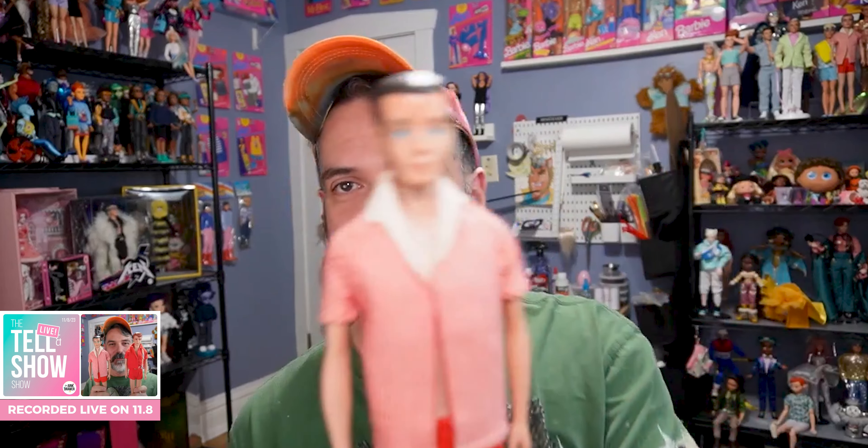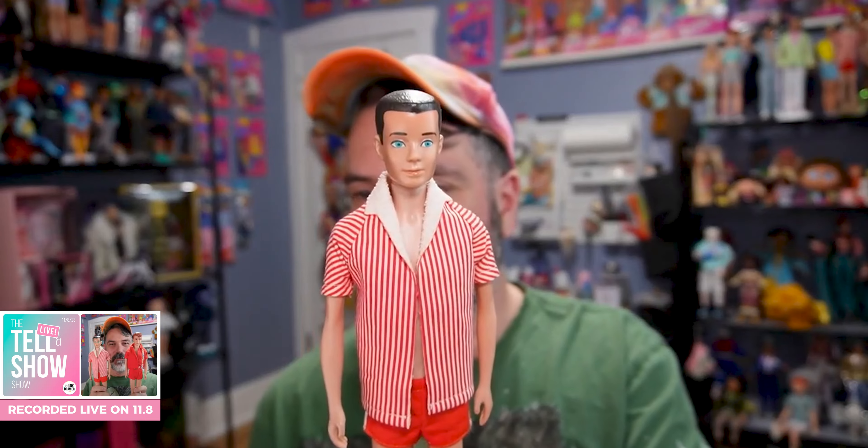Just looking at my other one — yeah, they are a little different. It's mostly the hair; I think the hair is the only real difference. So that's Ken. And then we have an Allen, which I'm very excited about. This is why I bought this — I bought it for the Allen.